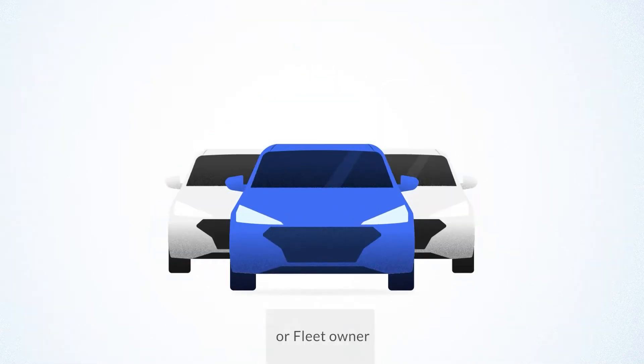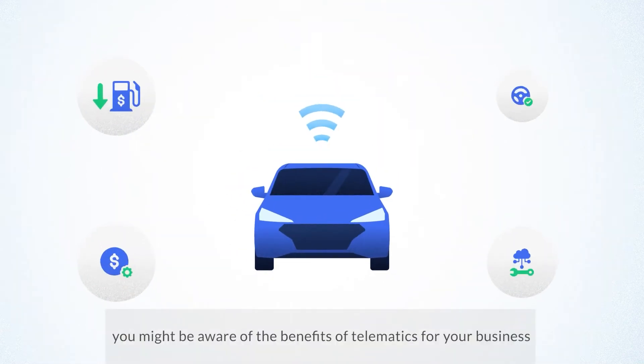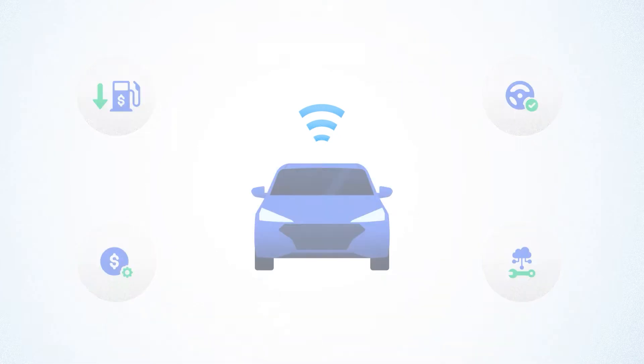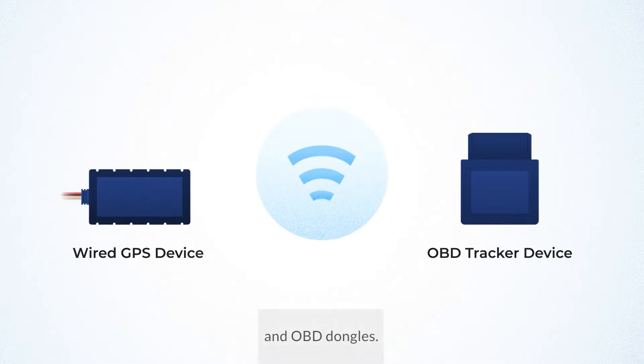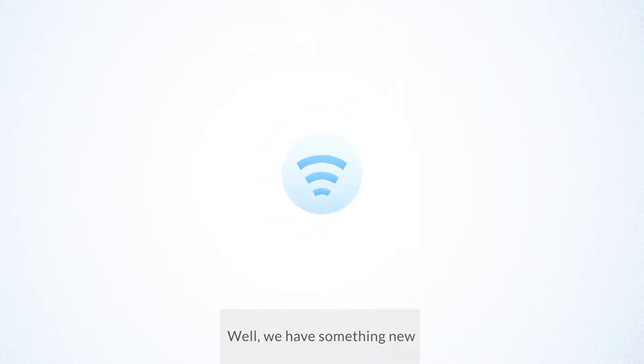As an automaker, auto insurer or fleet owner, you might be aware of the benefits of telematics for your business. Telematics may remind you of conventional GPS devices and OBD dongles. Well, we have something new.